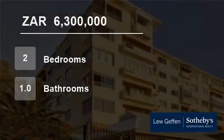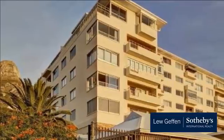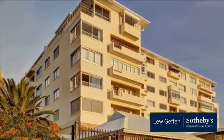Welcome to this two-bedroom flat for sale in Bantry Bay, Cape Town, Western Cape, South Africa for R6,300,000.